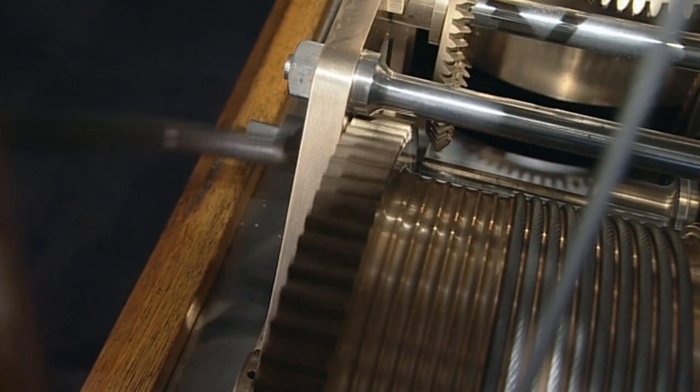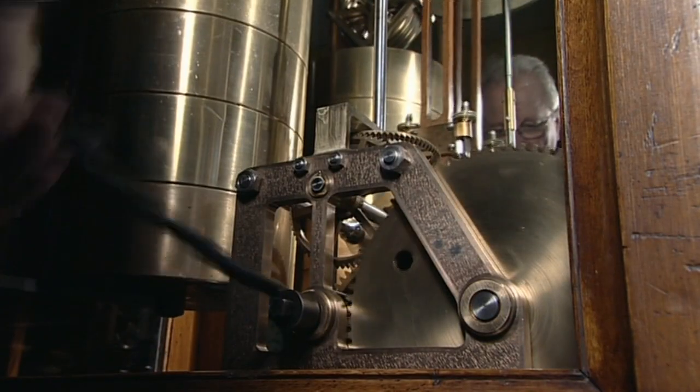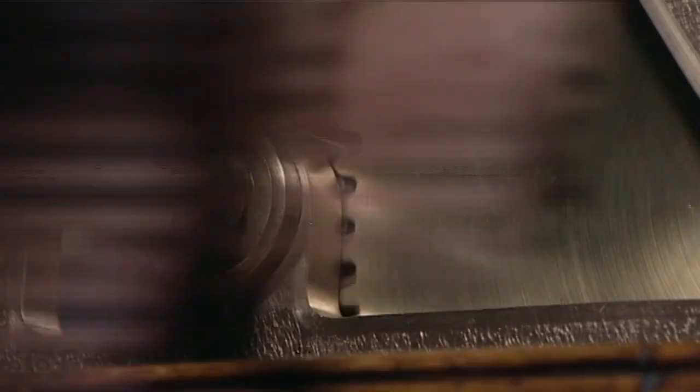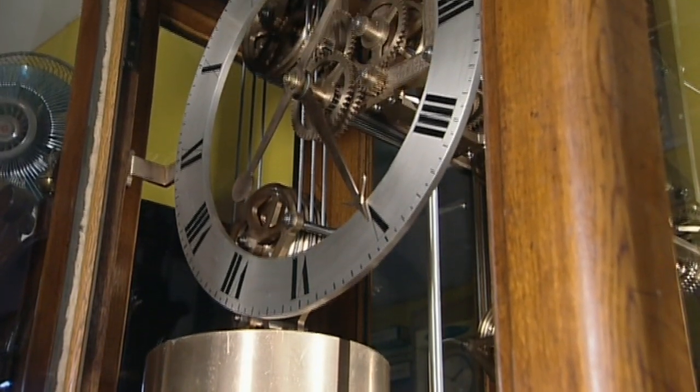Hello! Oh, lots of shiny things! Who is he? He's a clockmaker! And all those shiny things are parts of clocks!